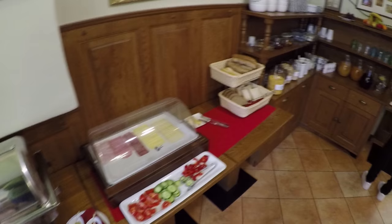Breakfasts are okay, but this is a tiny hotel — it has only around 10 rooms or something, so making a huge breakfast is not really worth it. But the breakfasts are really small.